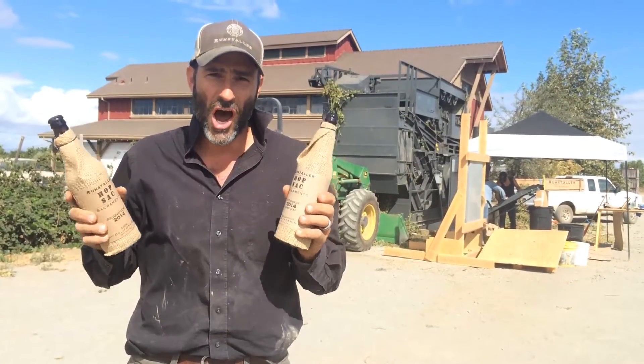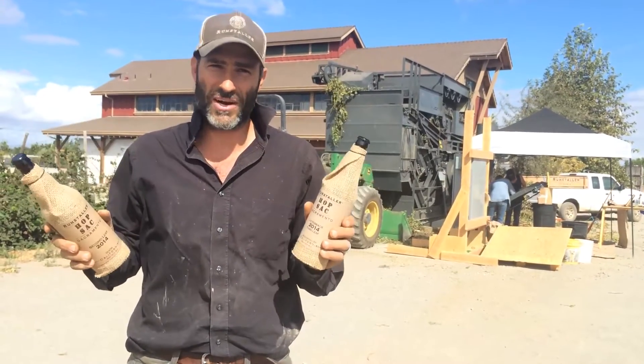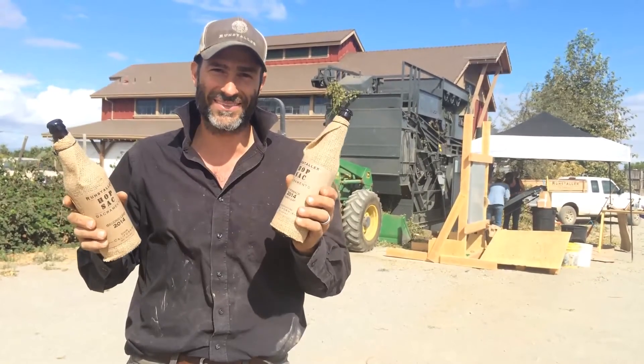Two great hop growing areas, great soil, great water. We've had great years and we're really proud to have these in your hand. Enjoy.